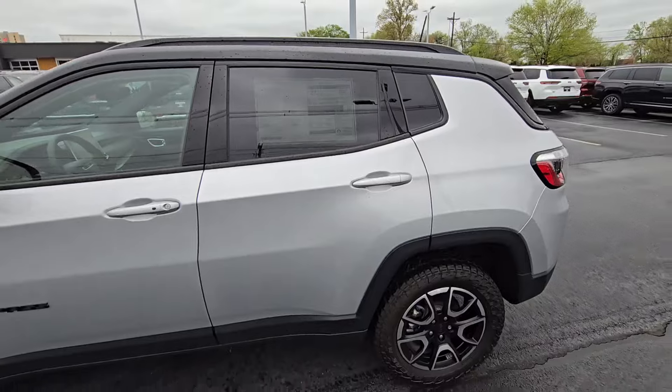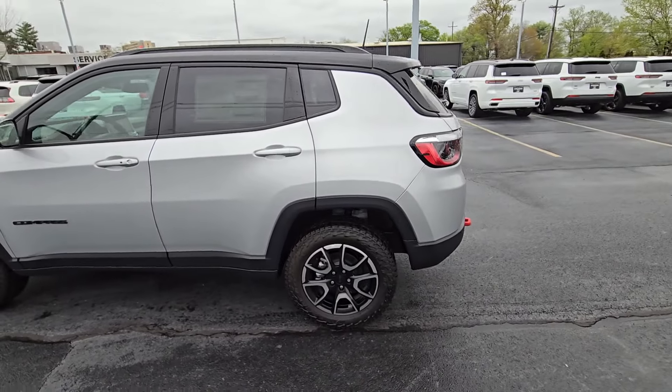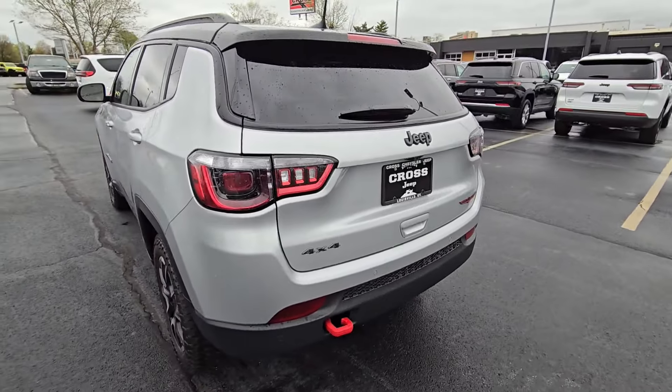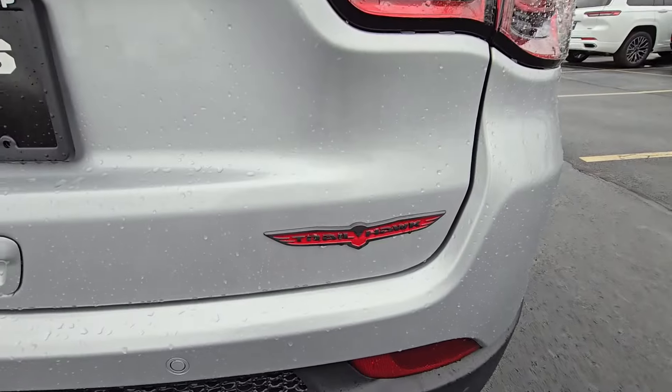And good news, folks — this one is almost 17% off. That's right, not 1.7%, not 10% — almost 17% off.